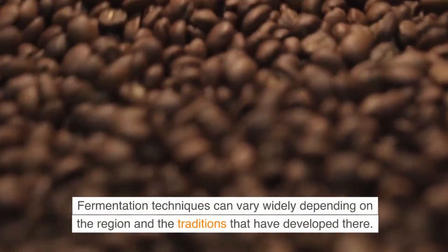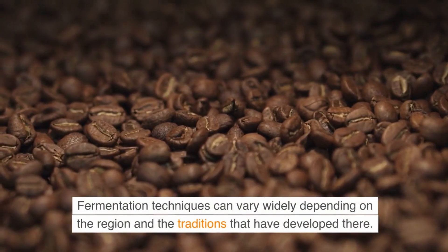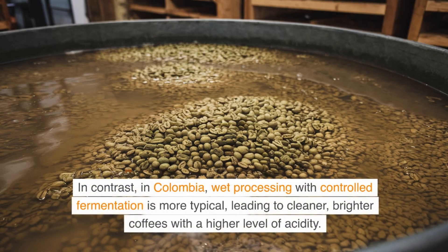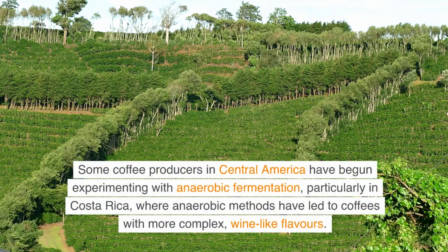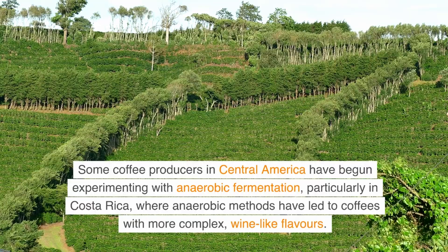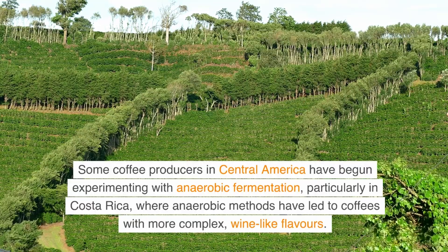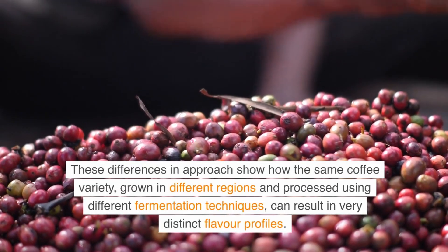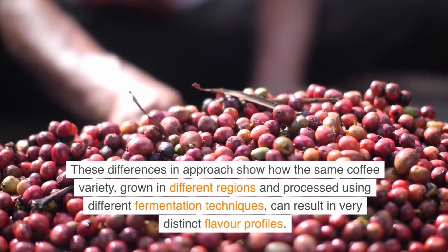Fermentation techniques can vary widely depending on the region and the traditions that have developed there. For example, in Ethiopia, natural processing with aerobic fermentation is common, often producing fruity, berry-like flavors that are instantly recognizable. In contrast, in Colombia, wet processing with controlled fermentation is more typical, leading to cleaner, brighter coffees with a higher level of acidity. Some coffee producers in Central America have begun experimenting with anaerobic fermentation, particularly in Costa Rica, where anaerobic methods have led to coffees with more complex, wine-like flavors. These differences show how the same coffee variety, grown in different regions and processed using different fermentation techniques, can result in very distinct flavor profiles.